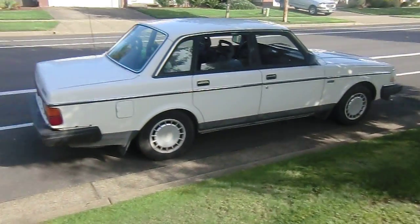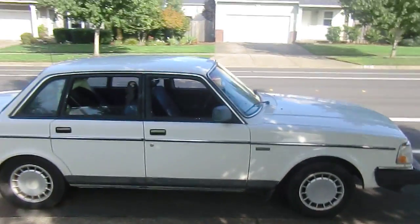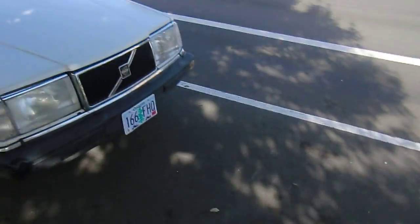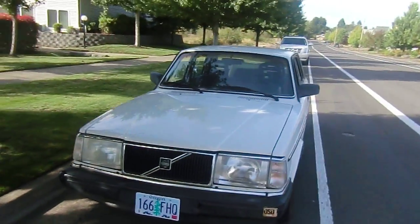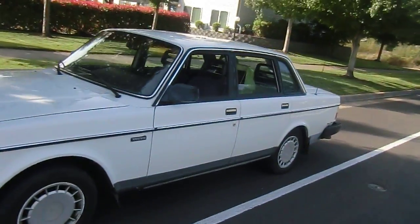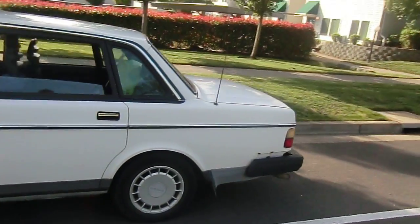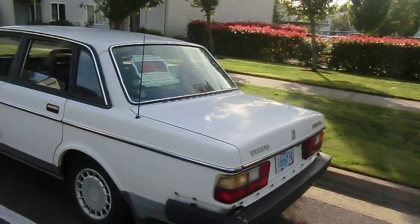What we have here is my 1989 Volvo 240 — runs and drives good. New battery, new plugs, wires, air filter, fresh detail. All mine. I'd start it but I don't have the keys with me.